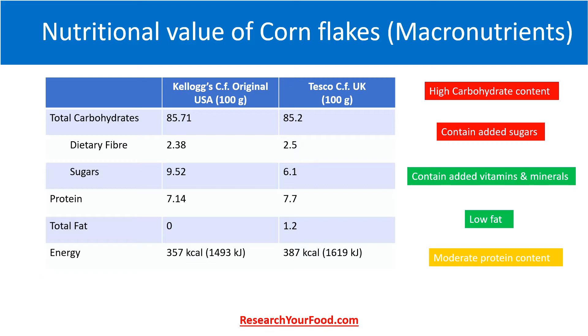Now let us look at the nutritional value of two brands of cornflakes: the first is Kellogg's Cornflakes Original from the US, and the second is Cornflakes from Tesco of the UK. Both brands have at least 30% of the recommended dietary intake of several vitamins and minerals per serving. Both brands of cornflakes have more than 85% carbohydrate content and have very little dietary fiber. Both have added sugar.